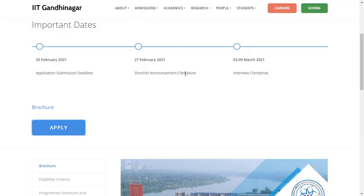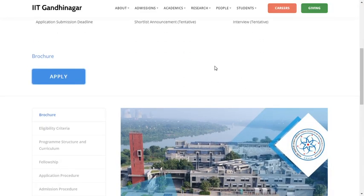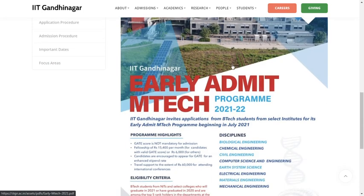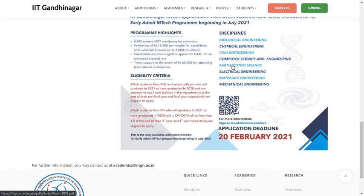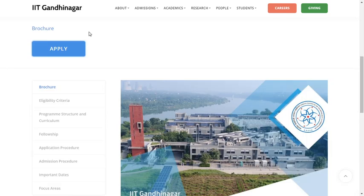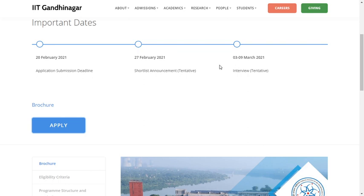The application link for this PG program is provided in the description. This is a very short window, so please apply or share with those who are interested. If you have any doubts, please comment. Thanks for your time — have a great day!